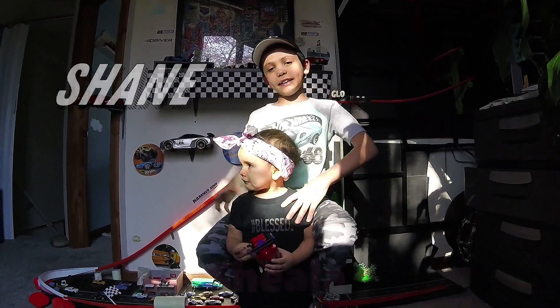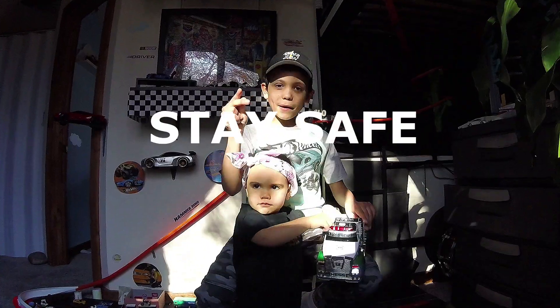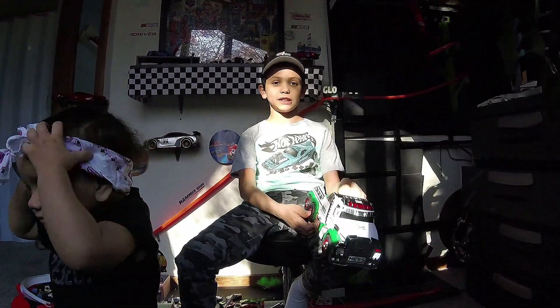Hey guys, my name is Shane and this is my sister Shayla. Welcome to my room. I hope everyone is staying safe from the coronavirus and practicing social distancing.